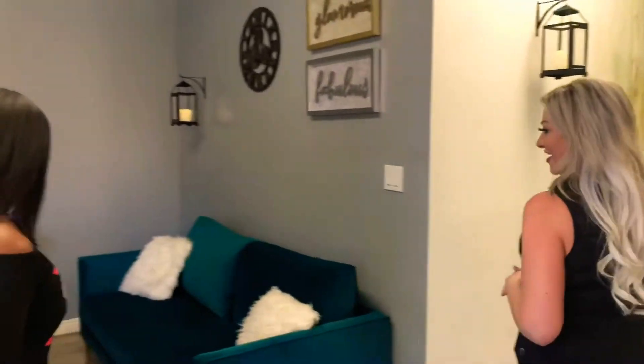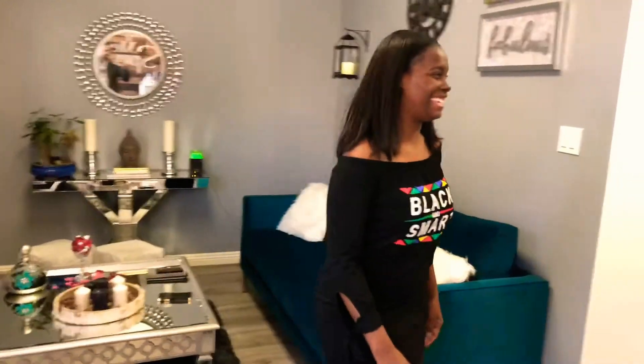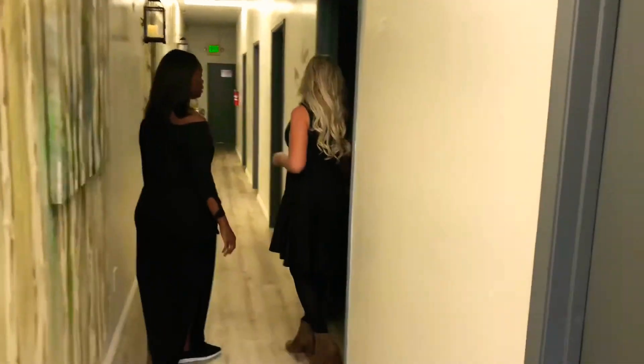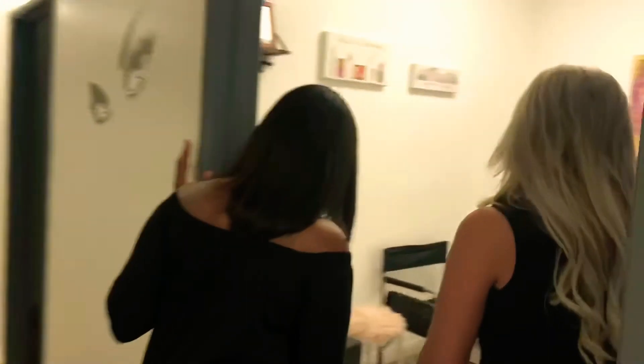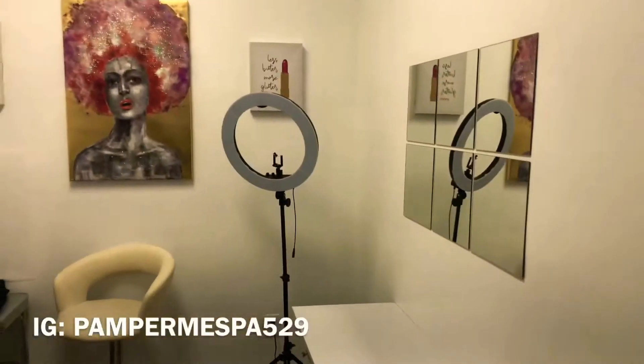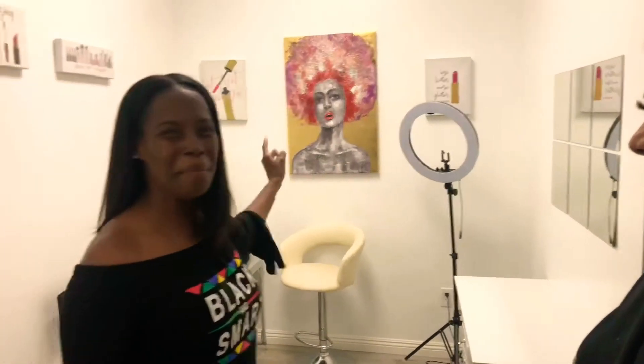This is our waiting area. Isn't it so cute? You guys did great design in this. And then over here, we actually have our room for special occasions. We do bridal makeup, so this room gets really busy on the weekends, especially Fridays and Saturdays. It has everything you need.